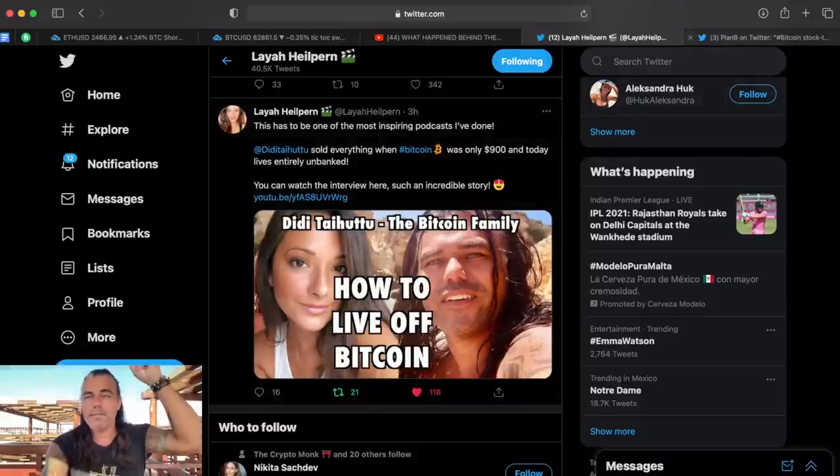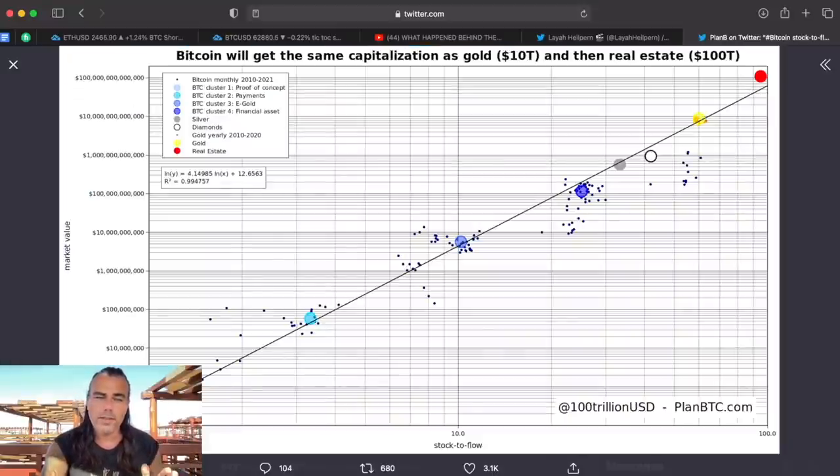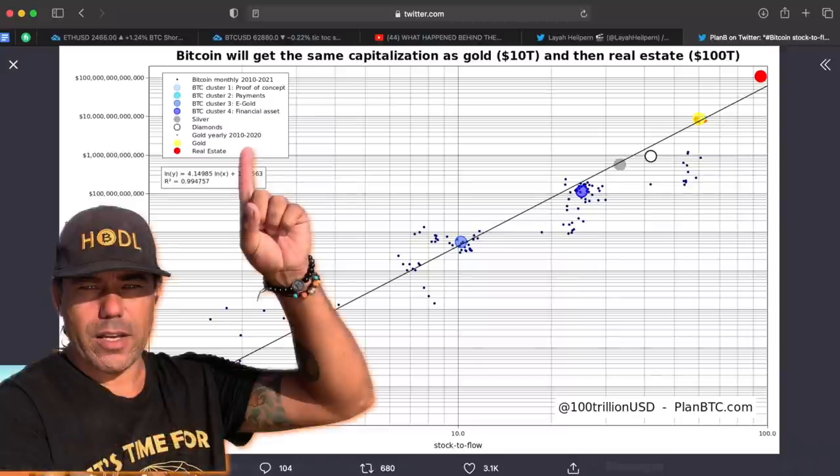Let's look at Plan B's chart — the Stock-to-Flow model. The S2F model assumes that scarcity — Bitcoin's 21 million cap and the halvings — drives demand and value. The model estimates Bitcoin's market capitalization will continue its historical path: first toward the market cap of gold at $10 trillion, then to real estate at $100 trillion. This line shows Bitcoin's cluster moving through the last 12 years.